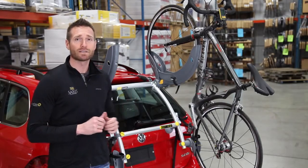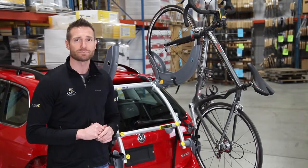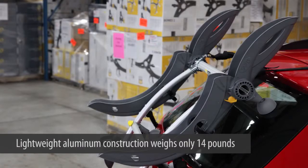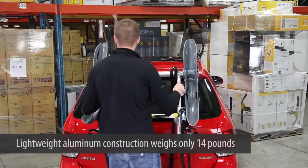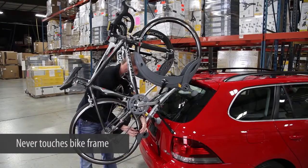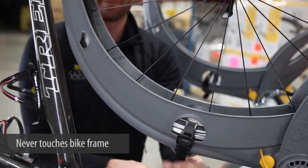This two-bike rack gives you an easier, more stylish way to transport your bikes. Designed to fit two bikes securely to the rear of your car, the Grand Fondo utilizes lightweight aluminum construction which weighs only 14 pounds. It fits 700c, 26, and 29-inch wheels, and the large cradles offer worry-free security for your bikes without ever touching your bicycle frame.